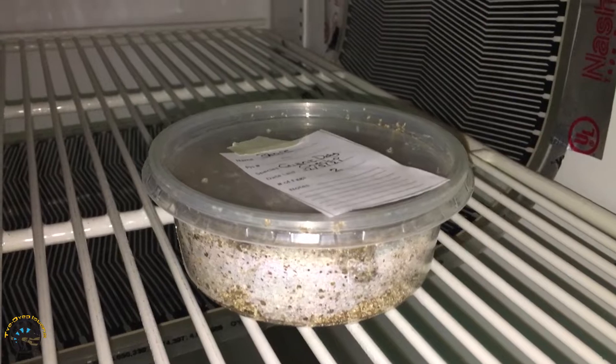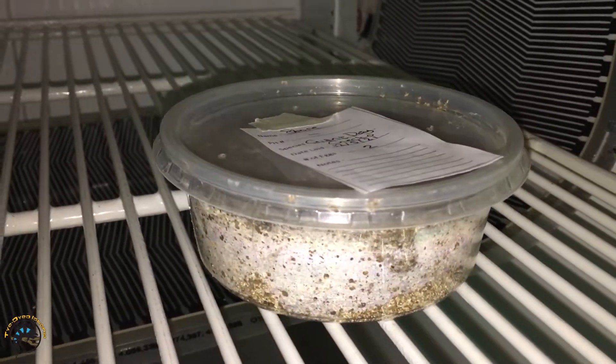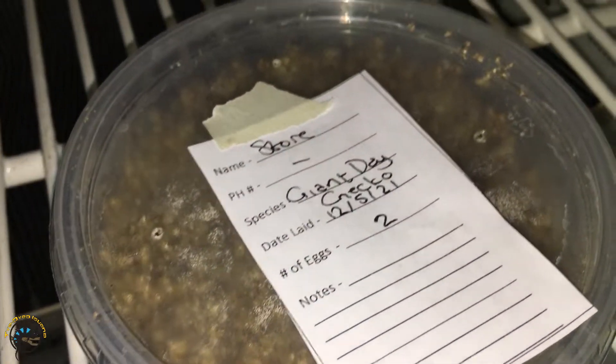So now they're in the incubator where they will cook for about 60 days, and hopefully in 60 days we'll have two little baby giant day geckos running around.